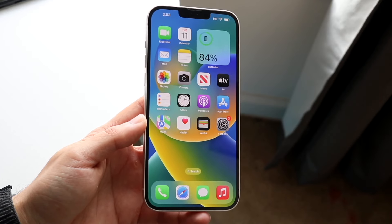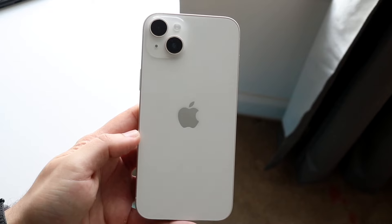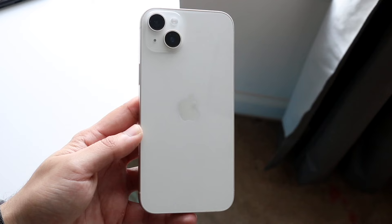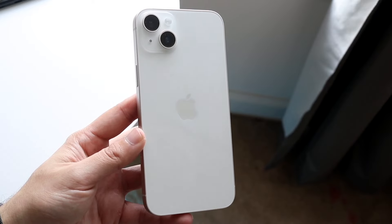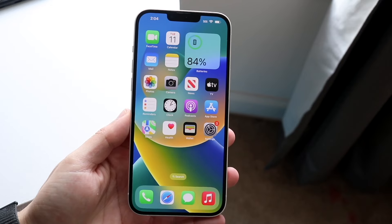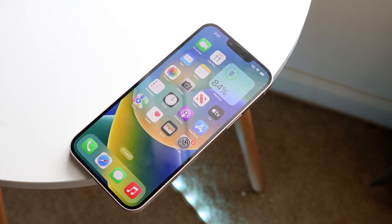Starting off with the outside of both these iPhones, we're getting a little bit of a different experience between both. The iPhone 14 Plus, which came out in 2022, has a 6.7 inch Super Retina XDR OLED display on the front. It's a very good panel — colors are sharp and there's not a lot to complain about. It's a big panel, bigger than the iPhone 15, and you're still getting the notch, which can be a bit annoying for some people, but Apple did a great job here.